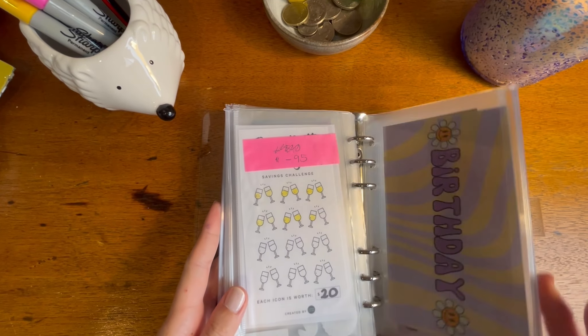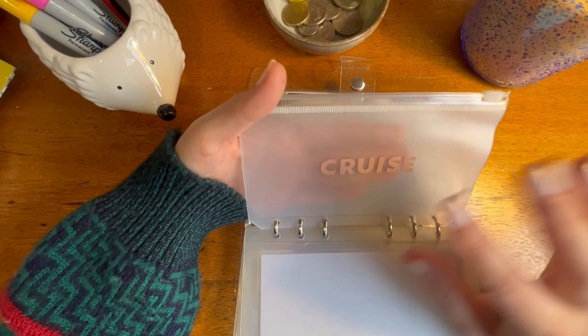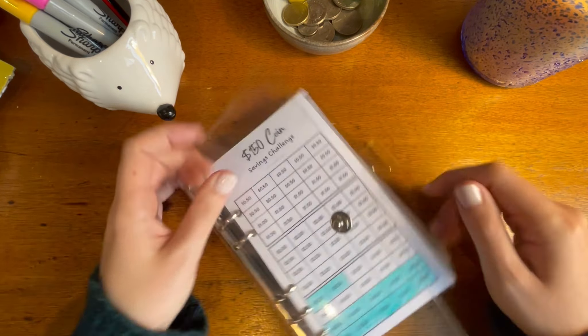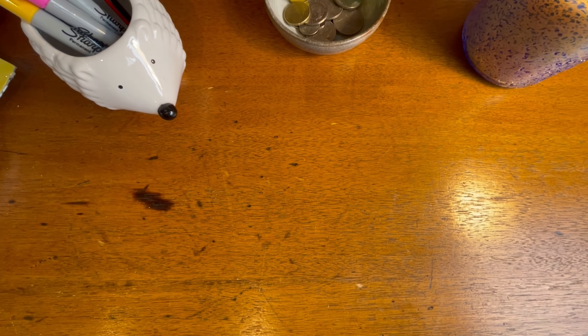I've also created a new little envelope here for cruise — this is for spending money on the cruise and I'm just going to add here and there to that just to bulk out my spending money. So what else did I get?